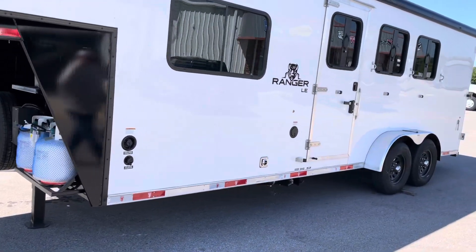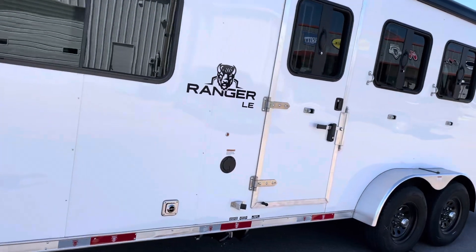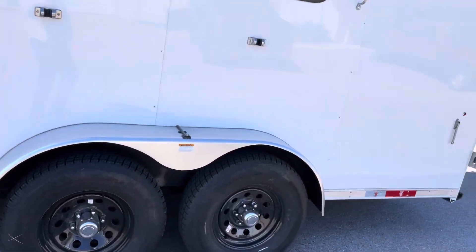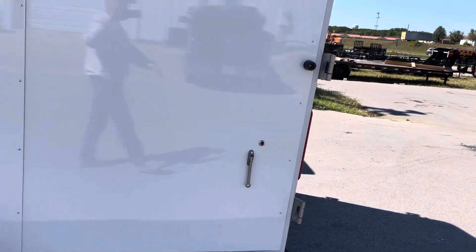You've got drop-downs at the head side, escape door, and it's got heavy axles with brakes on both axles. Both of them are white skin.